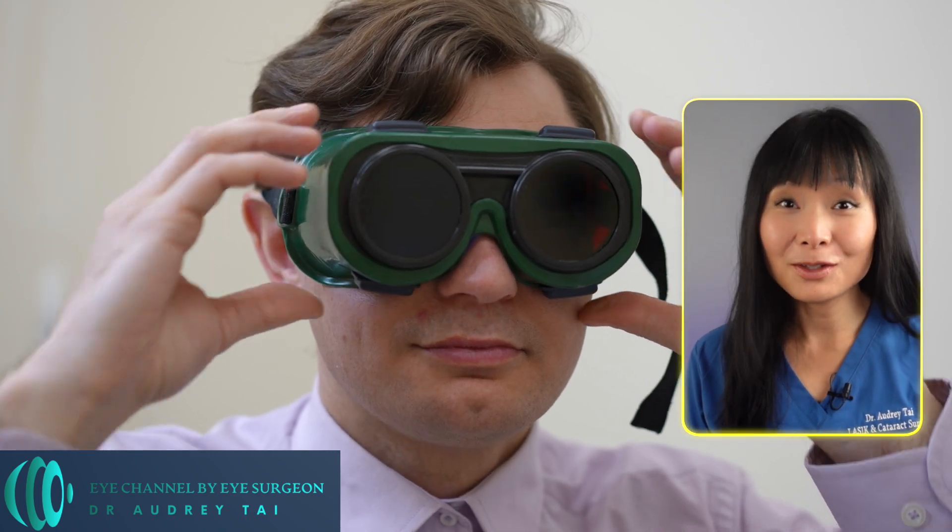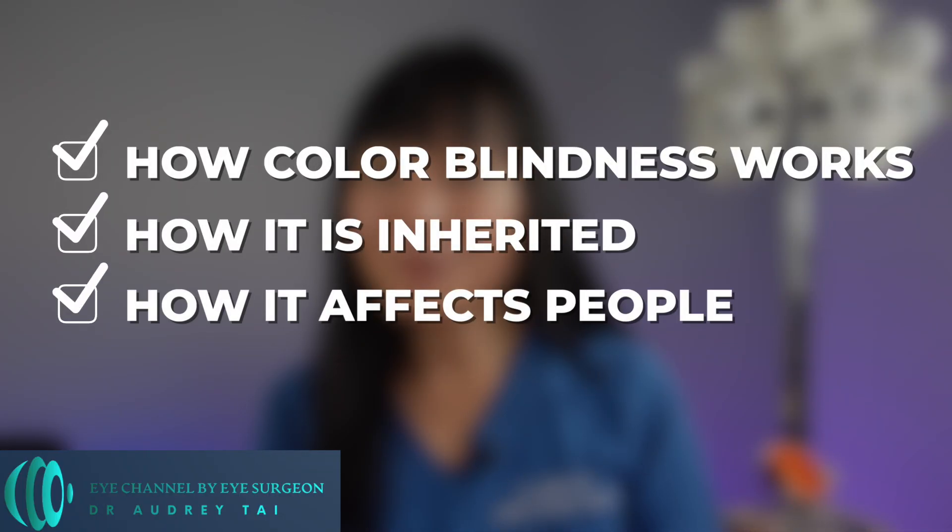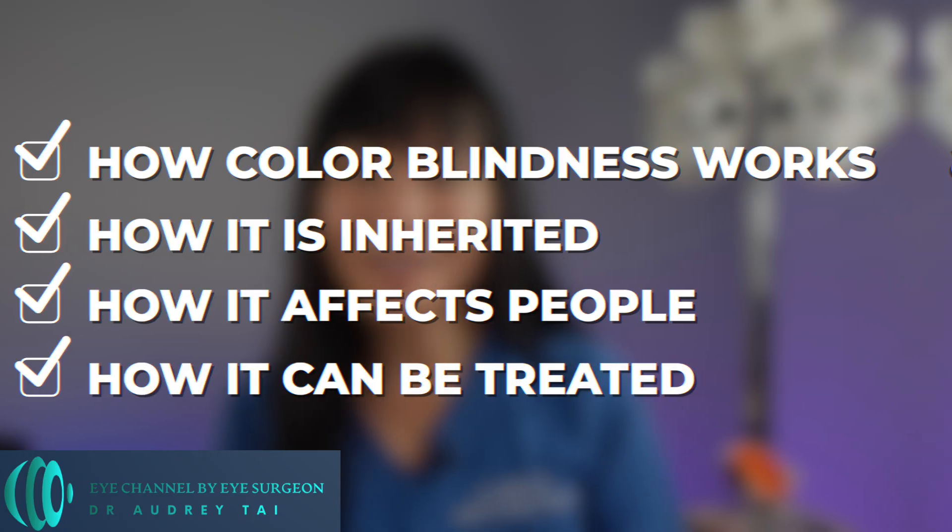I think many of you would like to jump right into the test to see if you're colorblind, so we'll do that first. Then I will explain how colorblindness works, how it is inherited, how it affects people, and how it can be treated. So let's jump right into the test.